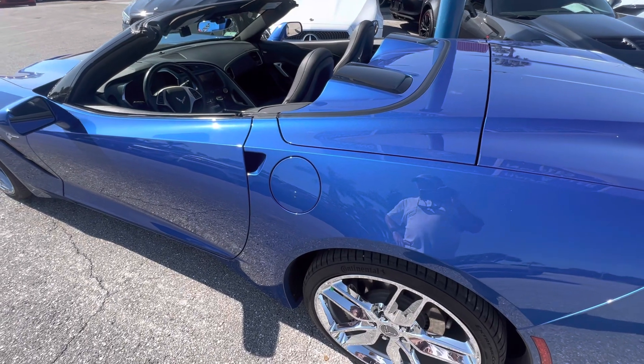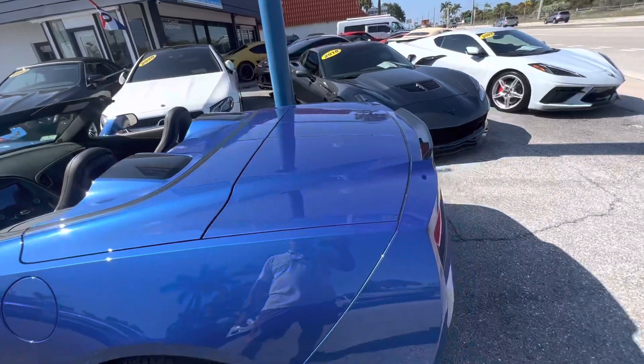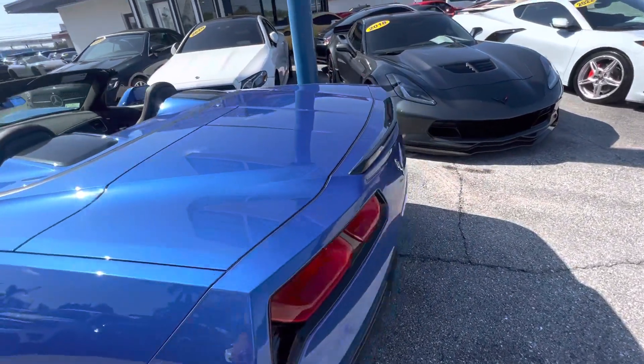We want to make sure you have a good experience and that we're right on the money on what we tell you about the car, with no surprises for you.